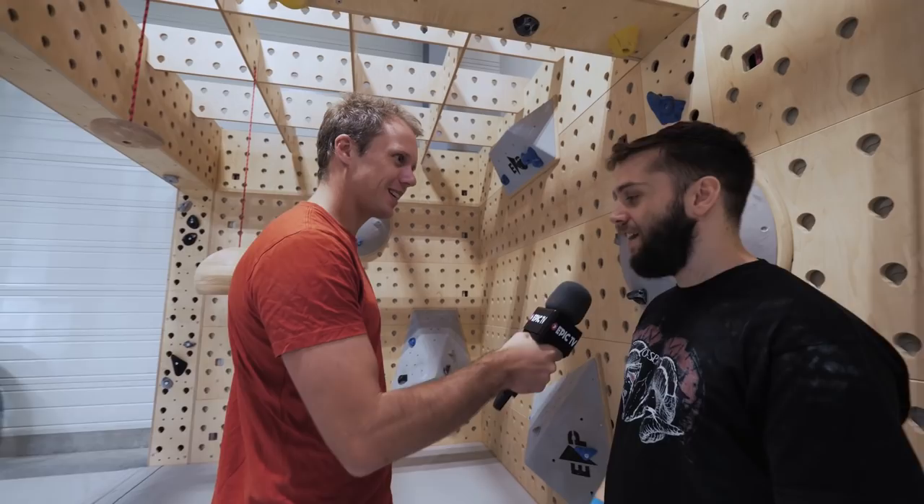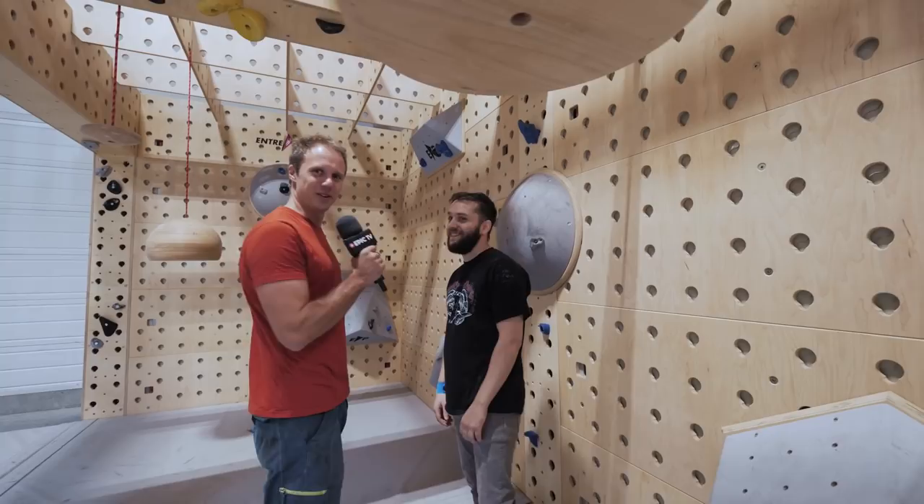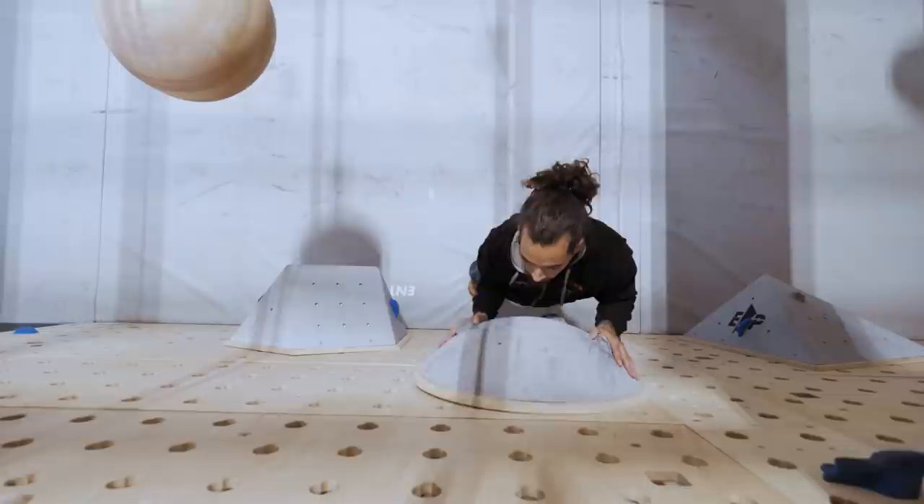Can you build me a new setup, a new boulder problem? Yeah, for sure. Which one do you want me to move for you? I reckon some kind of traverse, like using the volumes but traversing across. I'll change it for you, and you'll have a new parkour. All right, let's do it.